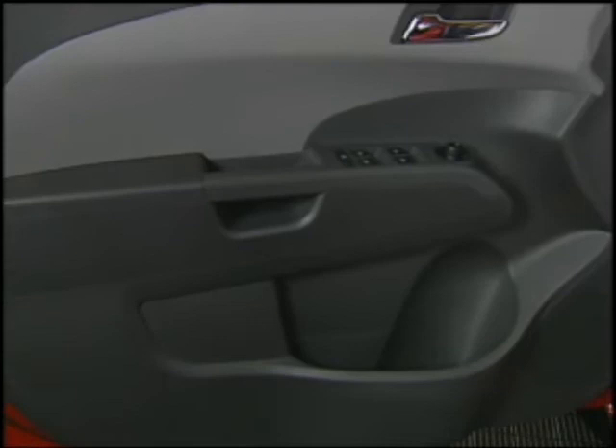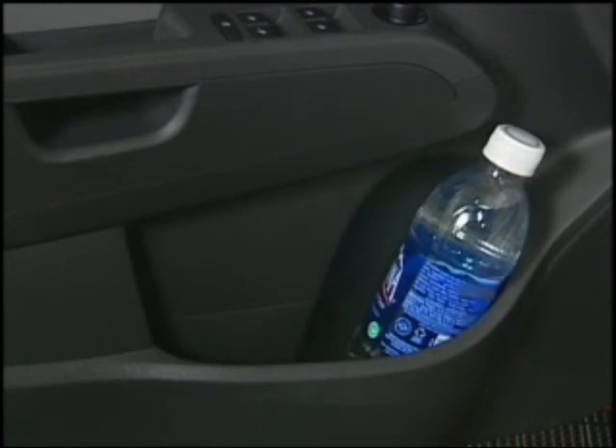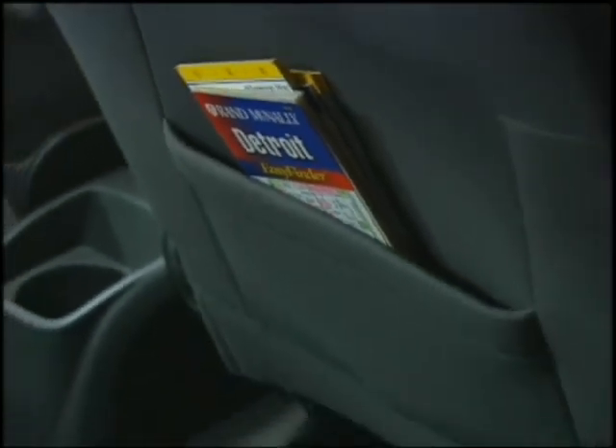Sonic utility continues with front door storage areas that provide space for compact umbrellas, maps, and books. They also include built-in holders that can handle even the big 1.5-liter beverage containers sold at convenience stores. There's also a storage pocket on the back of the passenger seat.